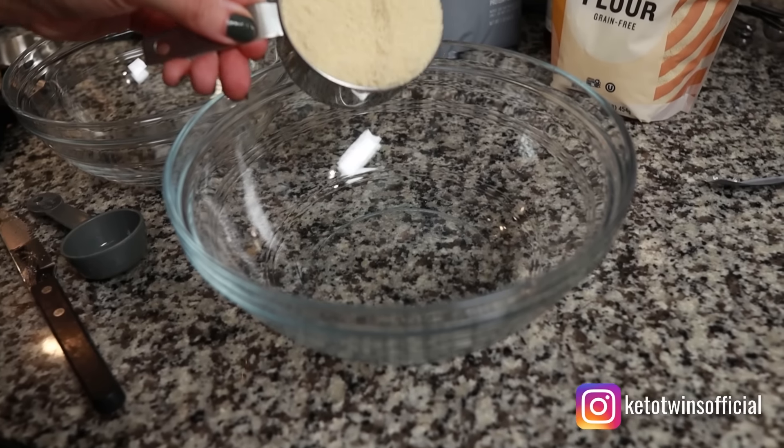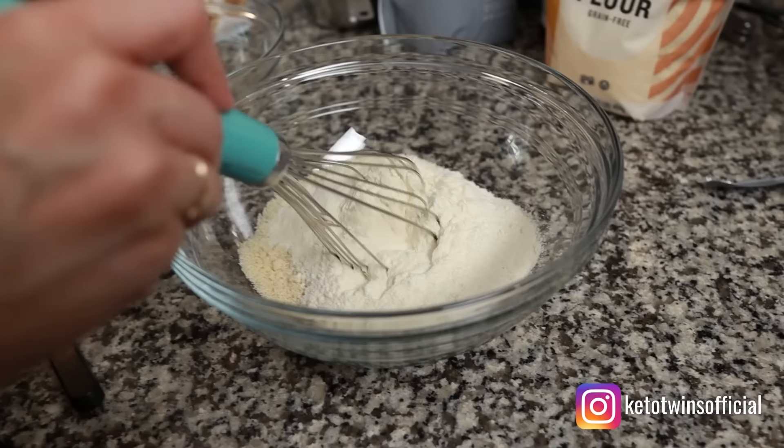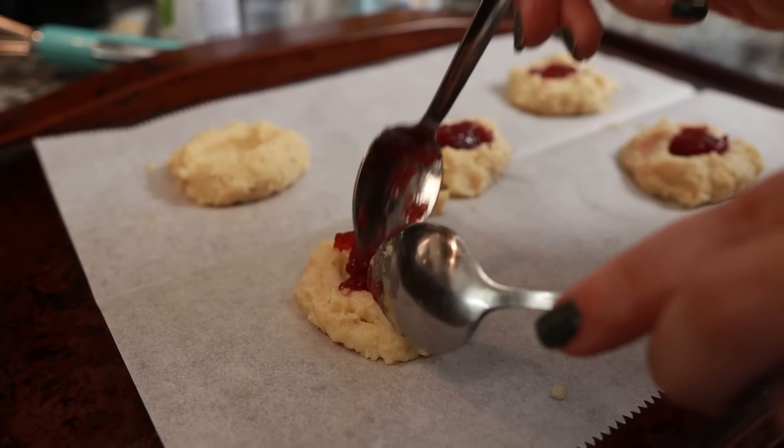These are pretty good too — you could do chocolate chips or any type of nut with that base. We'll have the calorie and carb info in the description. This is going to be my jam. That's the great thing about having such a neutral cookie — you can really customize it in multiple different ways with one cookie recipe, which we like.